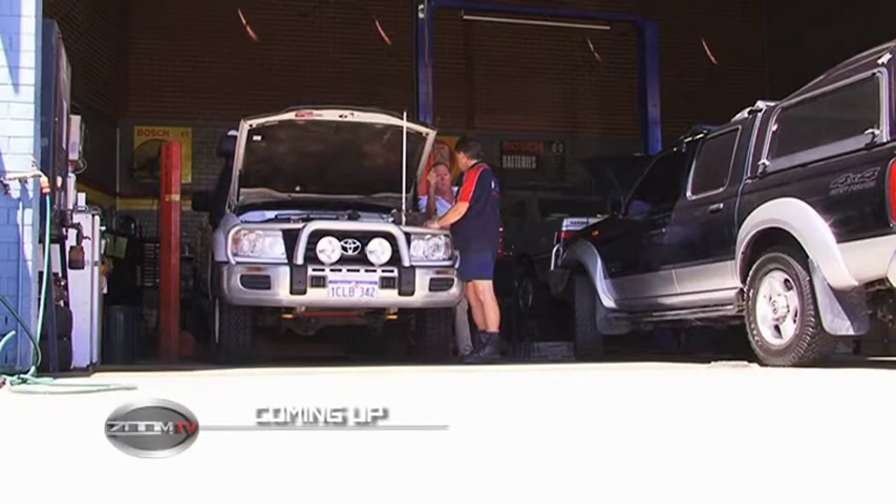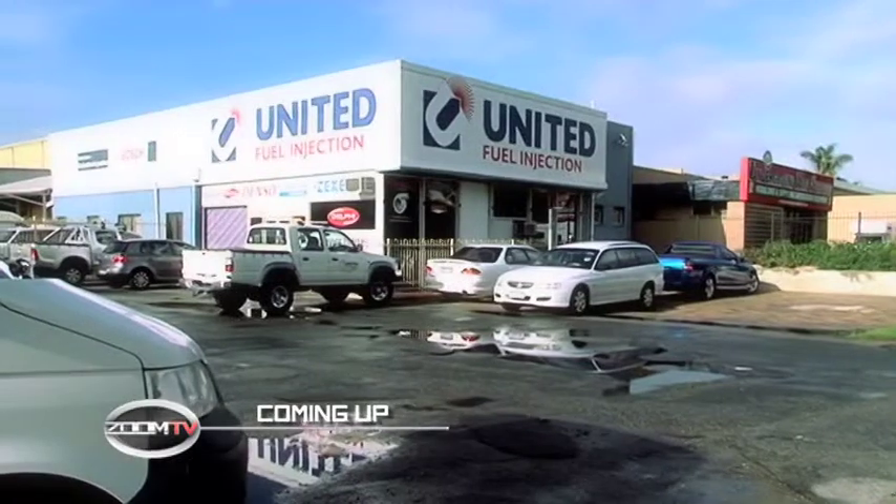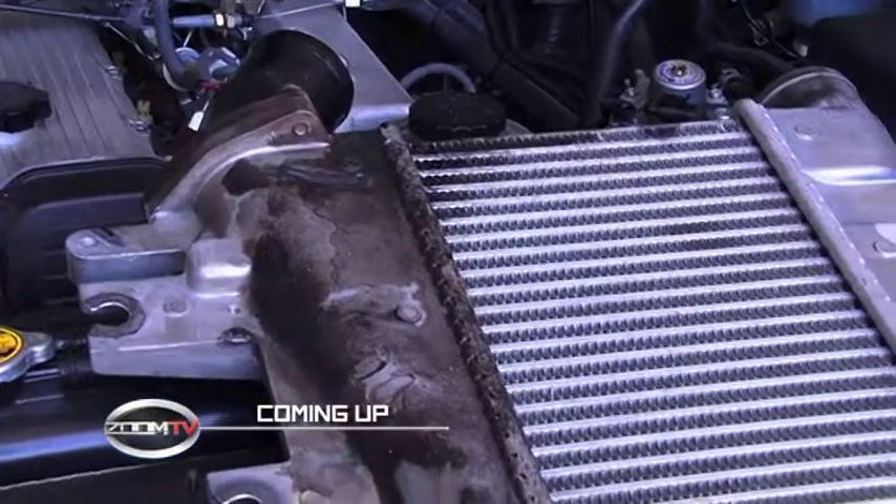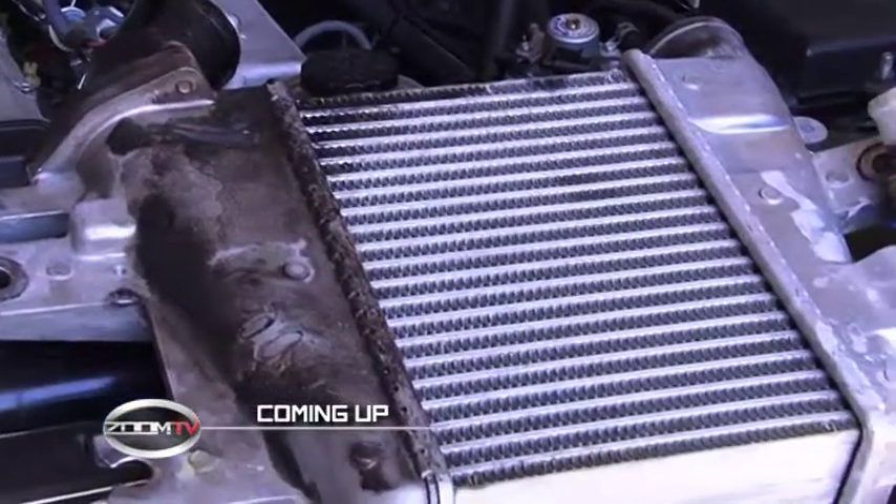Coming up after the break, Ross Dunkerton catches up with United Fuel Injection, the best place to get more torque out of your diesel. He's going to find out a little bit more about intercooled turbochargers. That's next on Zoom TV.